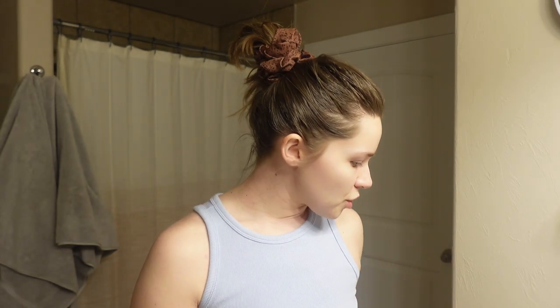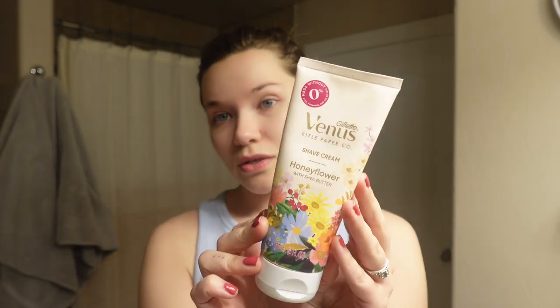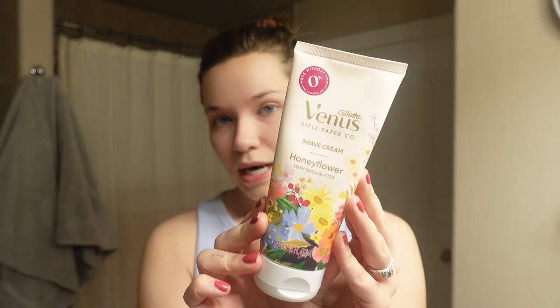Transitioning into body stuff — I just picked this up and I really love it. It's a shaving cream; I've been using regular shaving creams for a really long time but they dry out my skin really bad. This is Gillette Venus Shave Cream in Honey Flower with shea butter. It has a thick, creamy consistency, and I've noticed that it makes my skin a lot softer and more moisturized afterwards. I really recommend trying this out.